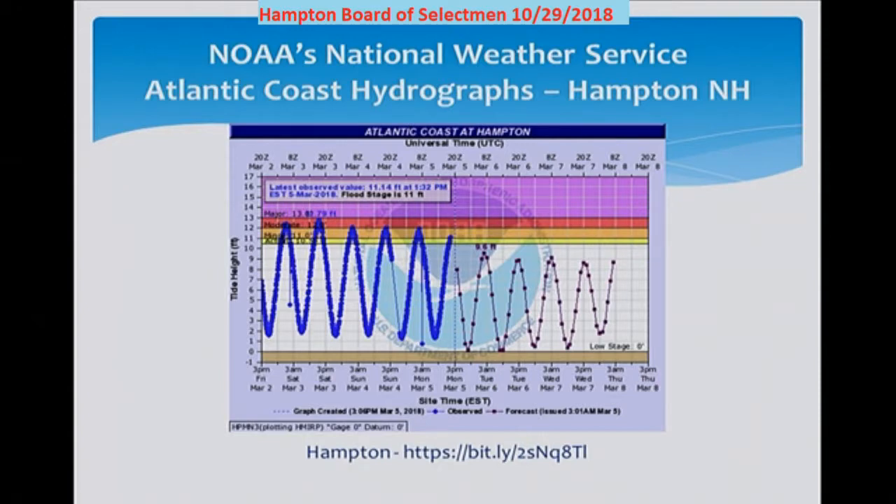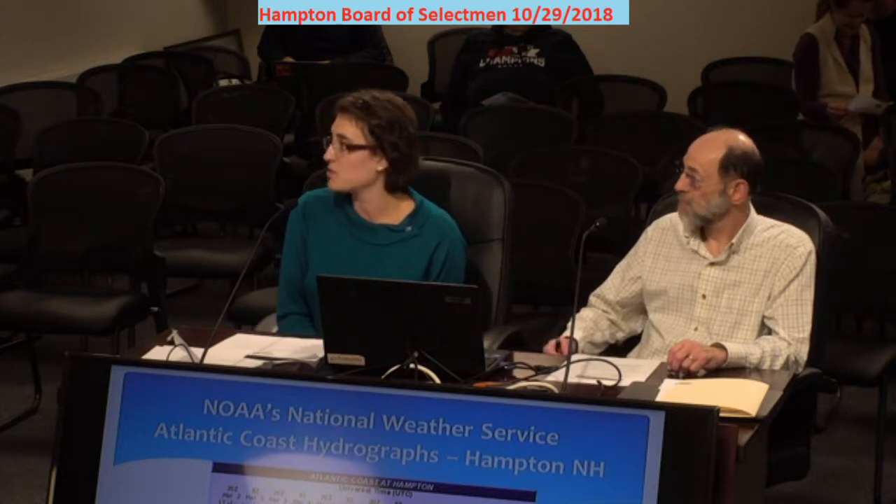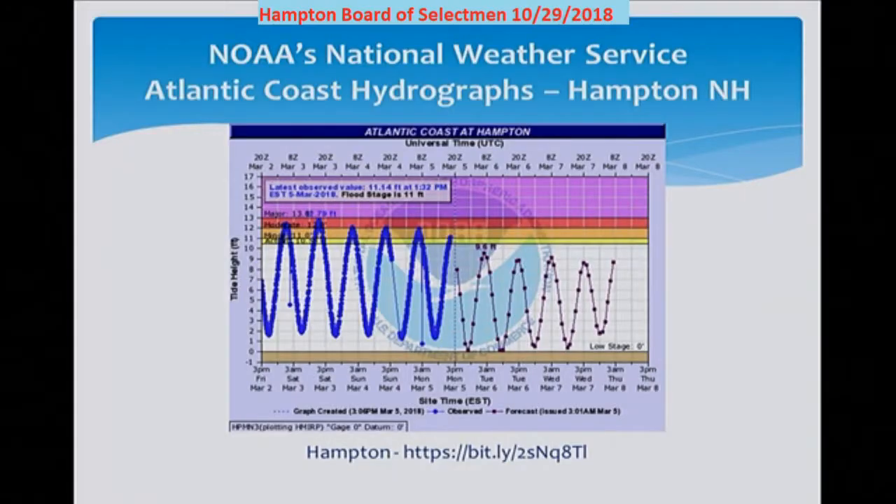The blue line on this graph shows the recorded tide heights for the past 72 hours, and the purple is the predicted tide heights for the next 72 hours. There are three horizontal color bands ranging from yellow to purple — yellow represents a 10-foot actionable tide, and purple is a major flooding level. Having this type of up-to-date tidal information can help property owners be aware of how tides are reacting to weather and when the threat of flooding is increasing. We highly recommend that everyone bookmark this link on their computers and phones.